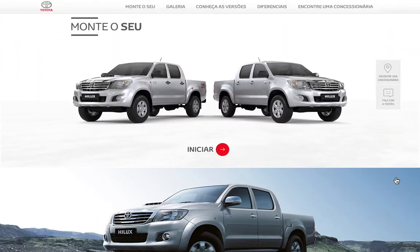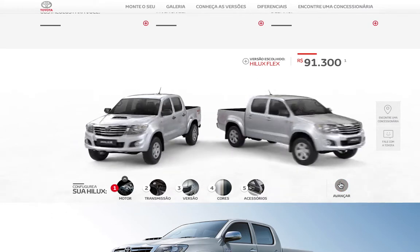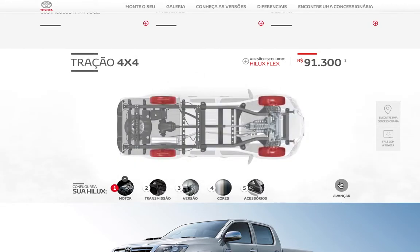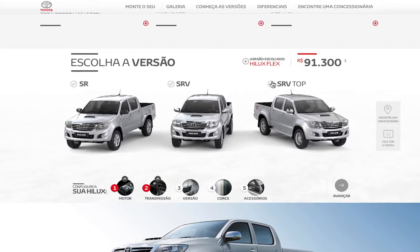Building your own car has never been so much fun. Using a technology accessible to all — it dismisses plug-ins and runs on any browser. The perfect version of your Toyota comes to life in front of your eyes, and it's even possible to ask for a proposition.